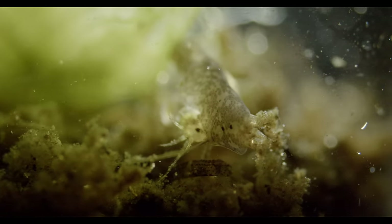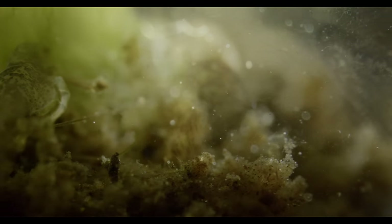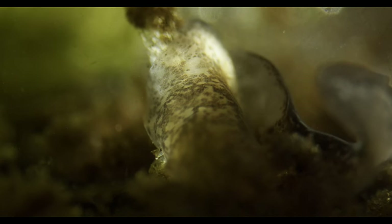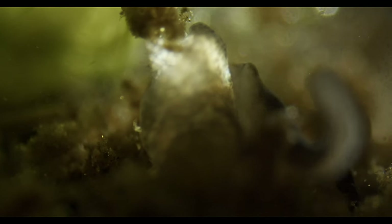Flatworms have only simple eyes, but they can sense vibrations and they have an acute sense of smell. So in just a few minutes, others join in to feed. If you are interested in seeing how exactly flatworms feed, you can watch this video — it's quite the spectacle.